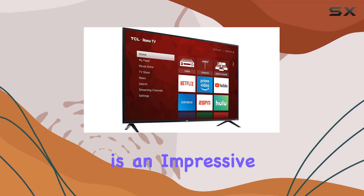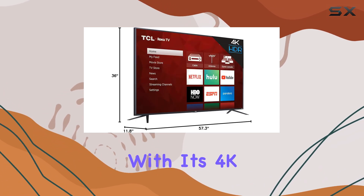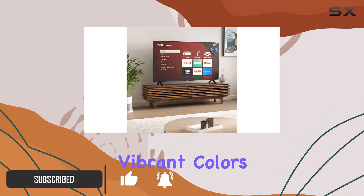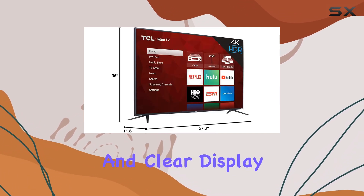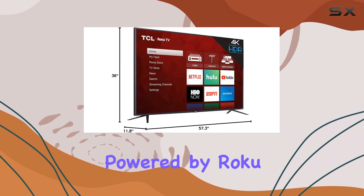The TCL 65S425 is an impressive 65-inch smart TV that offers an exceptional viewing experience. With its 4K UHD resolution and HDR support, you'll enjoy stunning picture quality and vibrant colors. The direct-lit LED technology ensures a bright and clear display, making it perfect for any room.